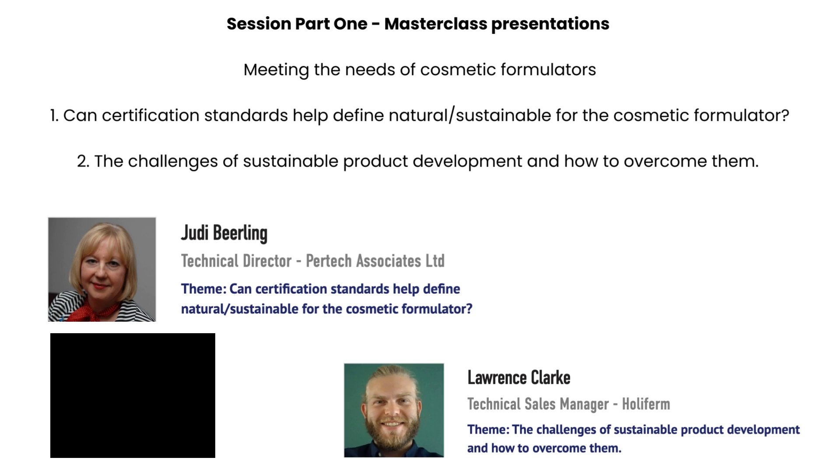Next is a feature session from the Cosmetics Cluster UK and it's going to be led by Kirsty Marwini. Good afternoon. Thank you for missing on your lunch - you can always get it after this session. My name is Kirsty and I'm Director of Cosmetics Cluster UK.